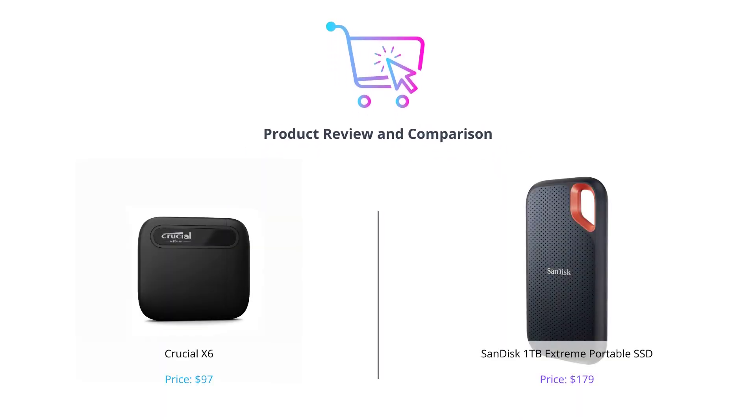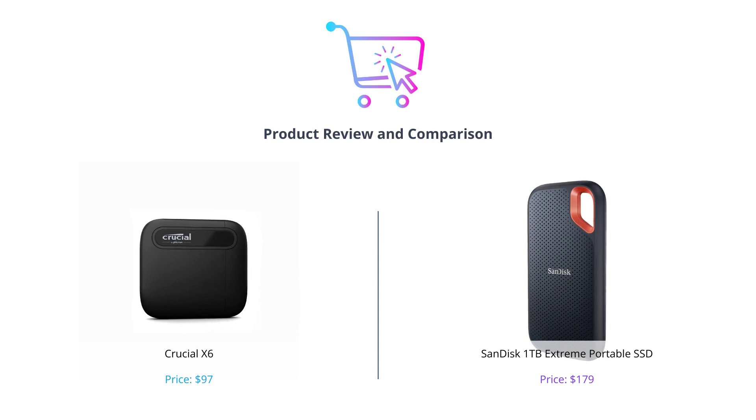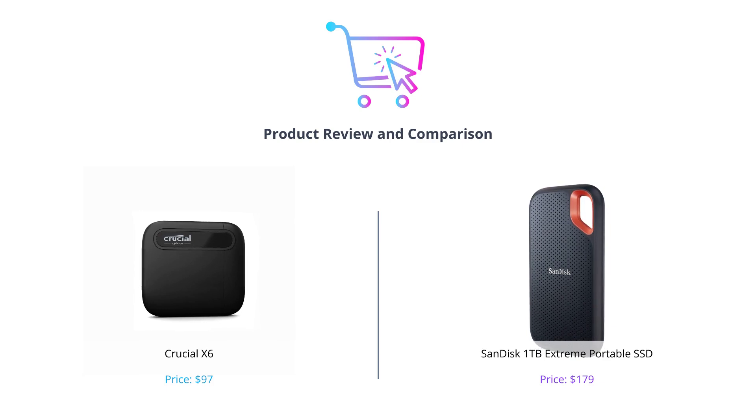Hey guys, welcome to our channel. In today's video, we'll be comparing two of the best portable SSDs available in the market: the Crucial X6 and the SanDisk Extreme Portable SSD. We'll be evaluating them based on different categories, and by the end of the video, you'll know which one of these drives is the perfect fit for your needs. So let's get started.